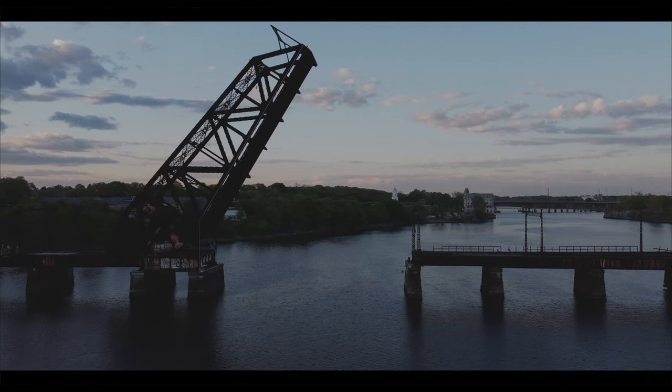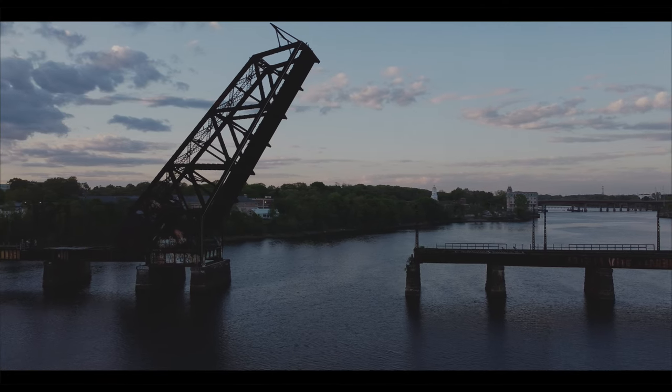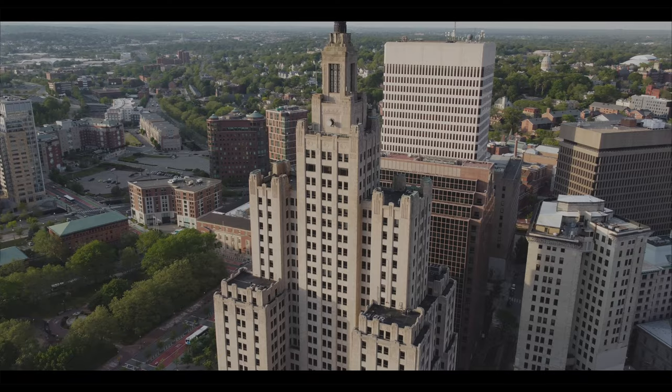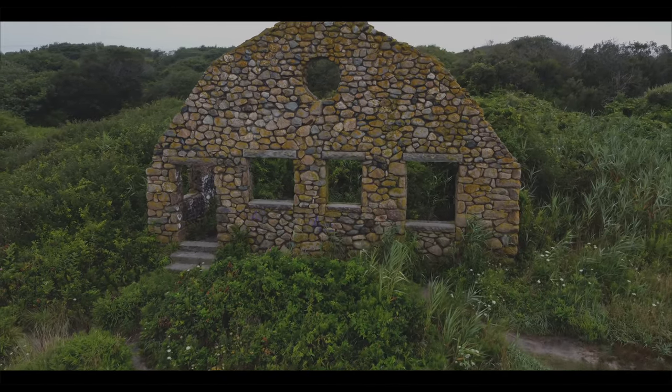Rhode Island has got some amazing abandoned icons that we all know. The Crook Point Bridge stuck in the up position since 1976, the Superman Building in the center of Providence, and the windswept estate remains on Scarborough Beach are a few.